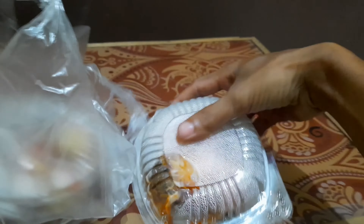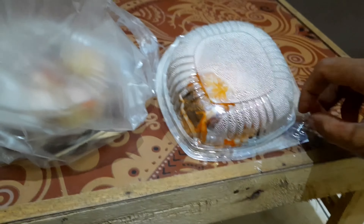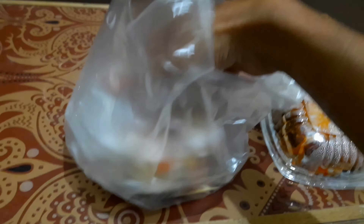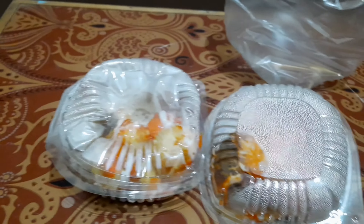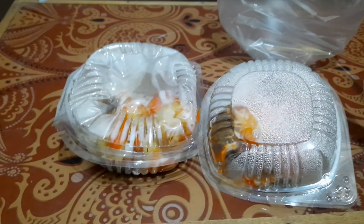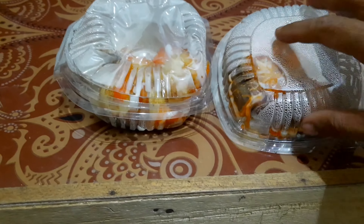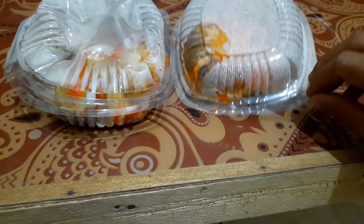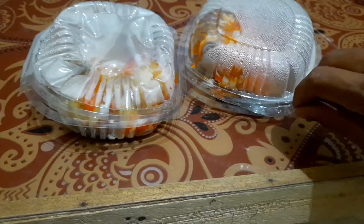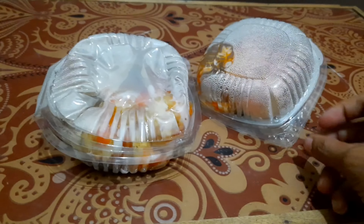Oke, jadi saat ini kita coba dulu makan-makan kayak orang Jepang, namanya takoyaki. Saya tadi lumayan penasaran sama makanan ini karena pembelinya lumayan rame. Namanya juga unik, takoyaki, kayak nama-nama makanan orang Jepang. Di gerobaknya pun ada ala-ala Jepangnya, sama alat masaknya juga. Mungkin bahannya ini adalah telur.